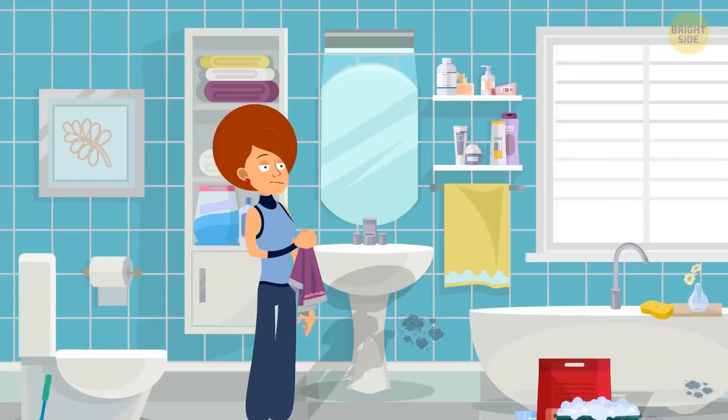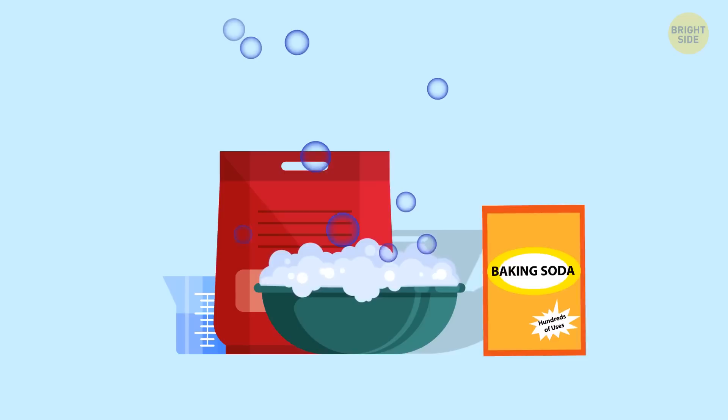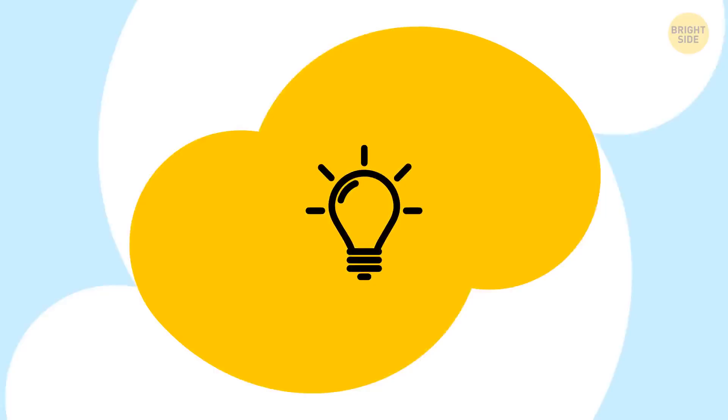Your towel may smell moldy too. Make sure you don't use the same towel more than three times in a row — it accumulates bacteria, and a wet and dirty towel can be pretty smelly. A couple of extra pinches of baking soda once in a few washings will help get rid of all the bacteria.